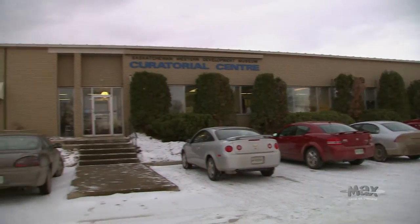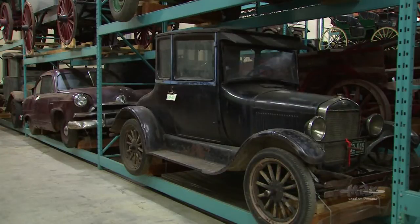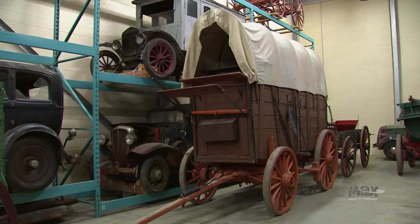The curatorial center includes what you see behind me — this is a small portion of our storage. It's a centralized storage for all four branches of the Western Development Museum, and at any given time, probably about a third of our artifacts are in storage.